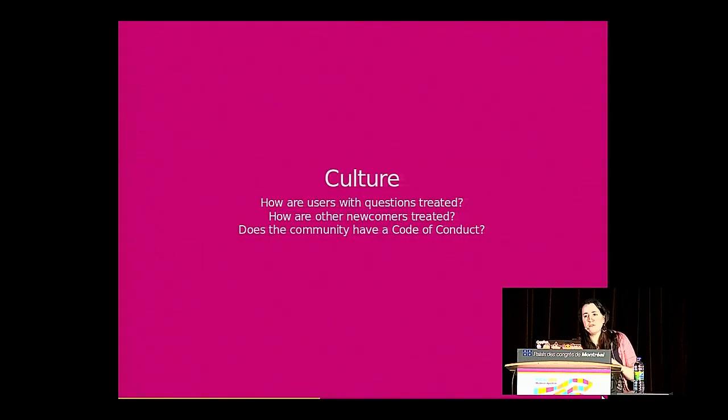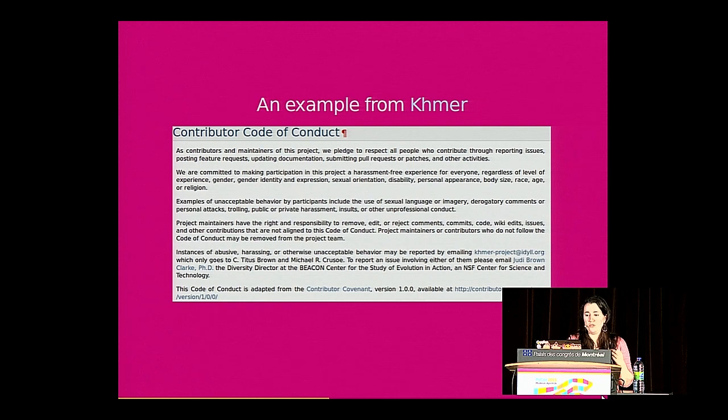Culture is a little bit harder — it's not as easily quantifiable, but it's just as important, if not more important. Ask yourself: how are users with questions treated? How are newcomers treated? Does the community have a code of conduct? A great example of a code of conduct is from Khmer. In addition to explaining what behavior is acceptable or not, it gives a clear way to report violations, including a secondary person to report to if the people you're supposed to report to are the problem.